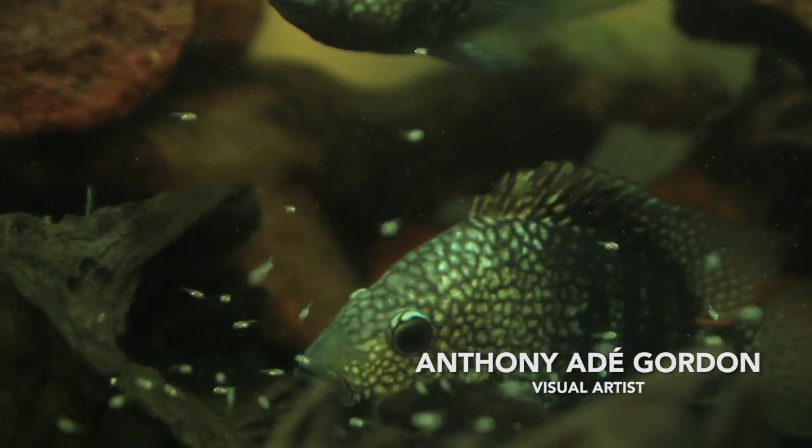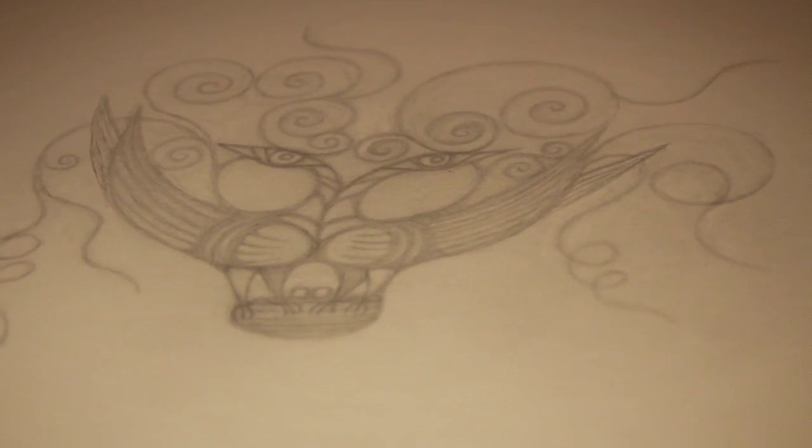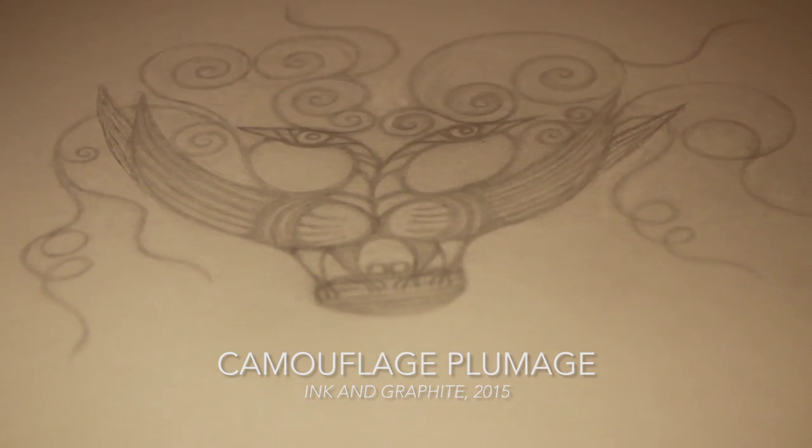Hi, I'm Anthony Day-Gordon, Canadian visual artist. I'd like to show you my latest piece that I'm working on, and I'm going to call this piece Camouflage Plumage.